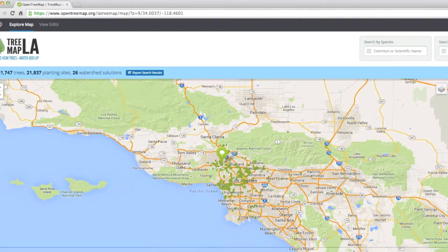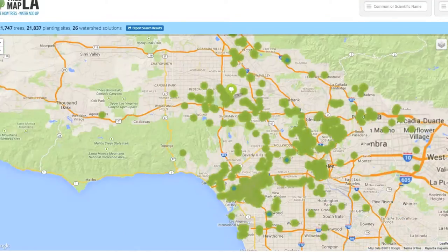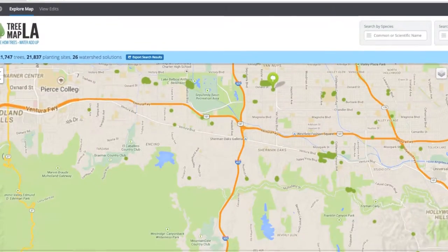Reading through my news feeds the other day, I came across this interesting project: TreeMap LA. This is an effort to map every tree in the city of Los Angeles. Here's what the website had to say.